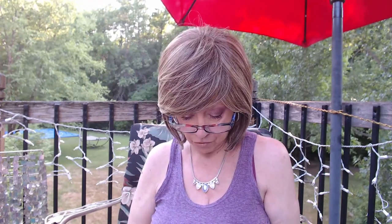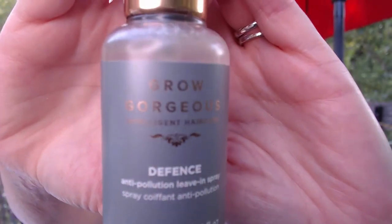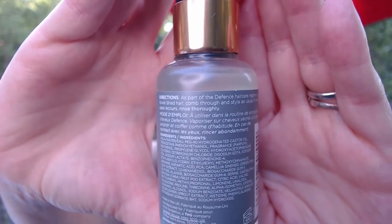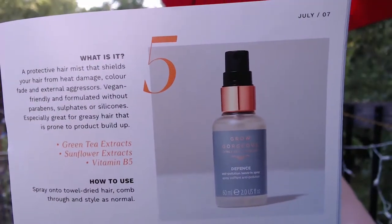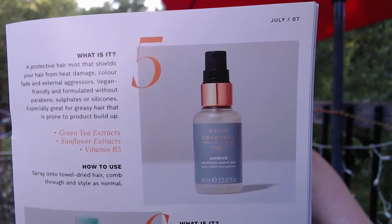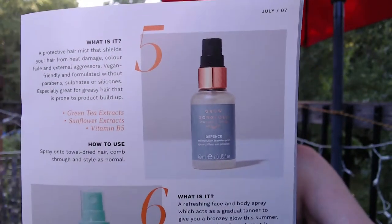Next we have this Rowe Gorgeous — it's for the hair. It's an anti-pollution leave-in spray. It's a protective hair mist that shields your hair from heat damage, color fade, and external aggressors. It's vegan friendly and formulated without parabens, sulfates, or silicones. It's great for greasy hair that is prone to product buildup. It's got good ingredients and tells you how to use it — comb through and style. Not bad.